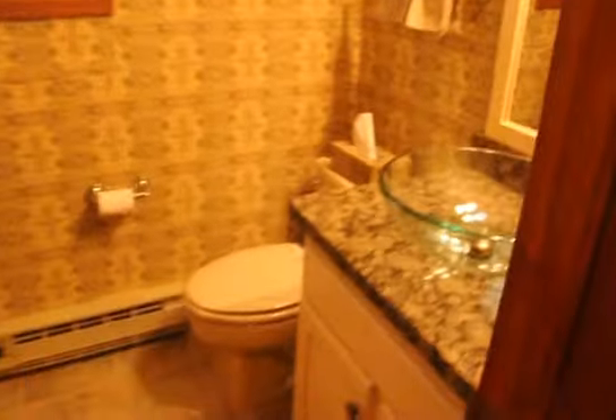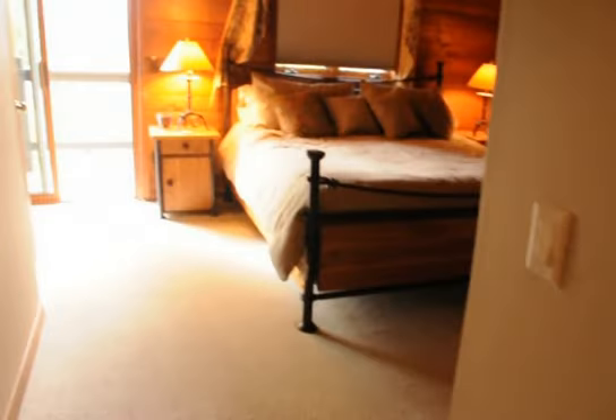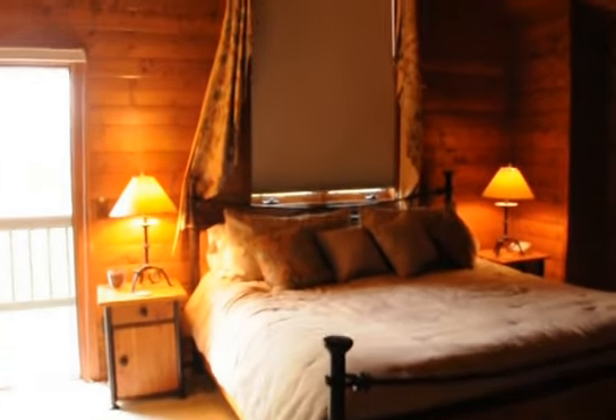These two bedrooms share a bathroom that has a nice vessel bowl shower-tub combo. There's storage up here, and this storage actually has plumbing, plus more storage here. Walking into the master bedroom, you have a window over the bed.